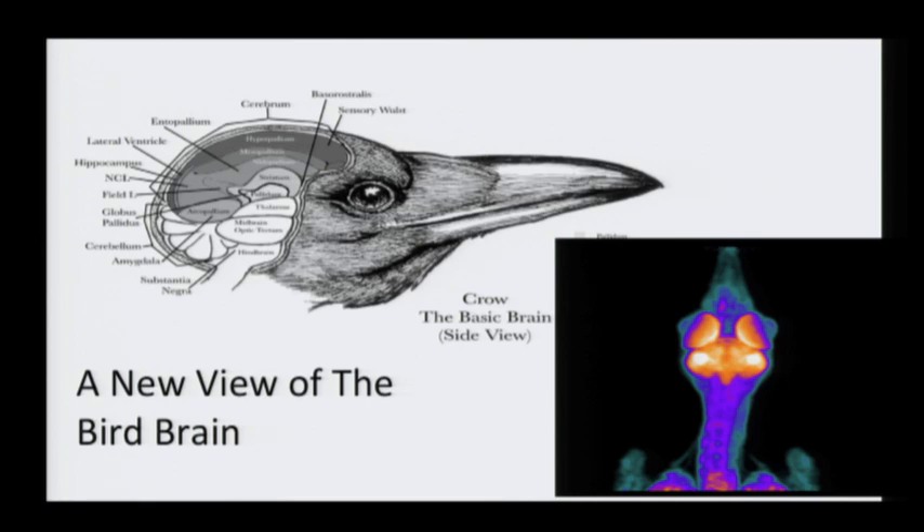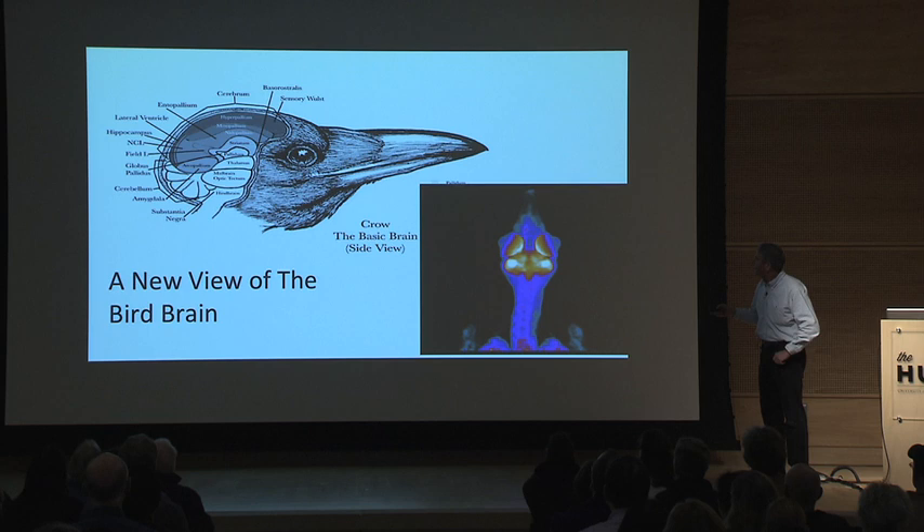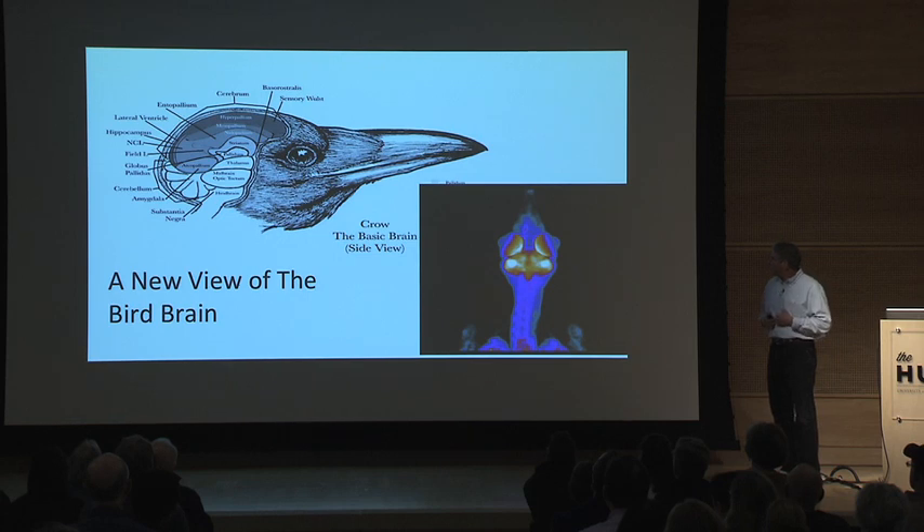Birds have a hippocampus just like you do — used for navigation, spatial memory, and perhaps social memories. They also have an amygdala, which gives you emotions: fear, concern about things coming up, feeling satisfied. Lots of our emotional center is rooted in the functioning of the amygdala.